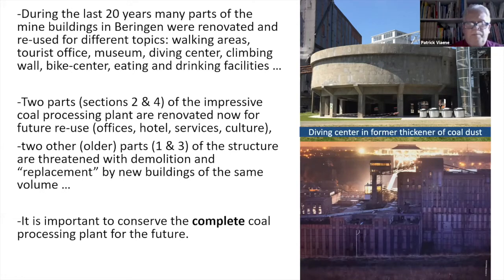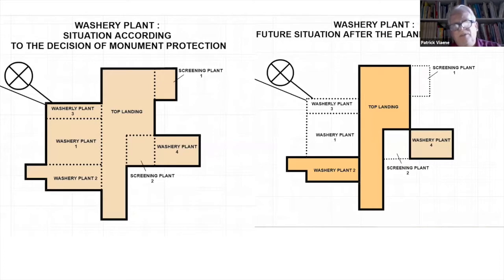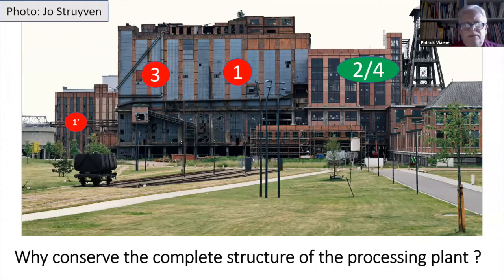It is important to conserve the complete coal processing plant for the future. In these schemes, you will see at the left side the complete structure, and at the right side what happens if the demolition plans become reality. The same can be seen on this view, with sections two and four conserved and renovated, and the other parts in bad estate — structurally sound but suffering from decay.